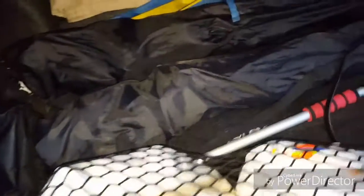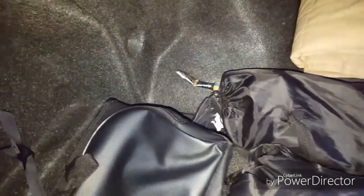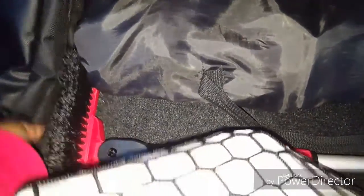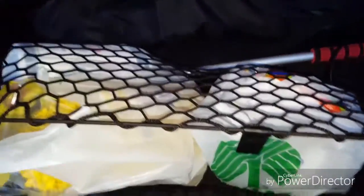Hey y'all, this is the back of my trunk - doesn't it look clean! I've got my blanket back there, my IKEA umbrella, two of our chairs for the summertime, and my trunk organizer with a little cooler section I got at Aldi's last year. I also have my snow brush from the truck and one for the car - but I know y'all didn't want to see that, y'all want to see the Dollar Tree stuff!